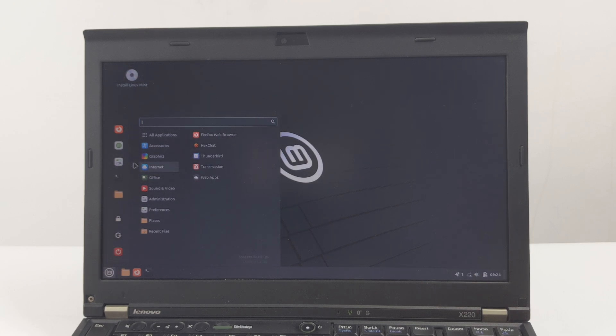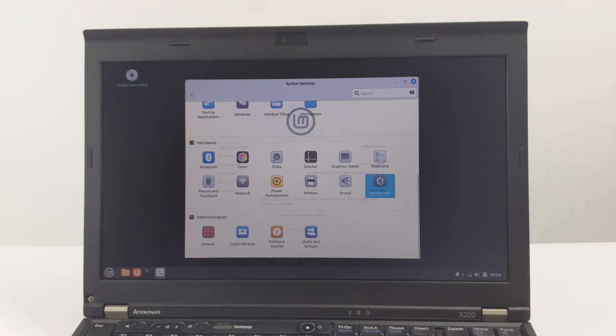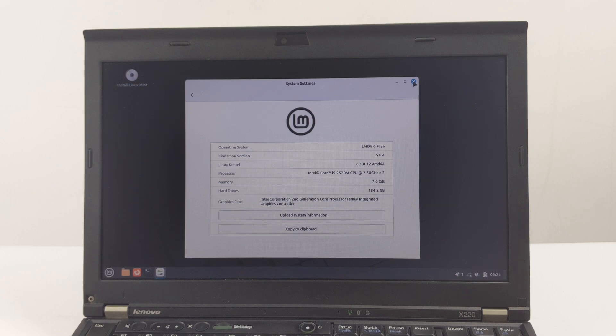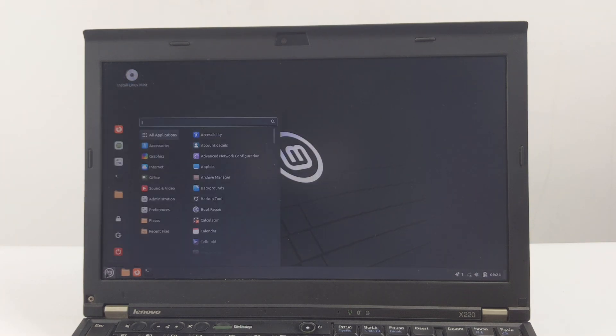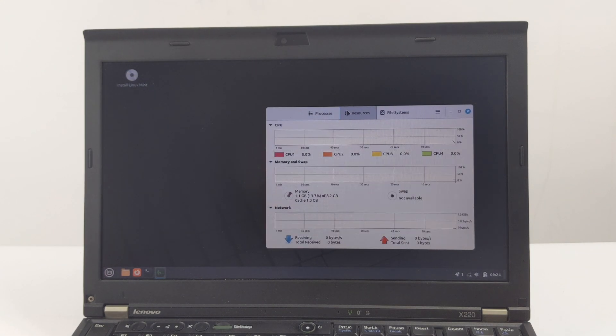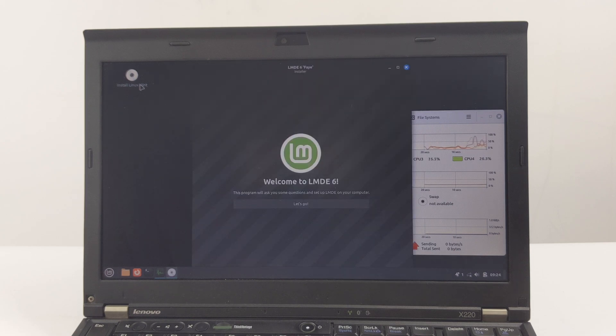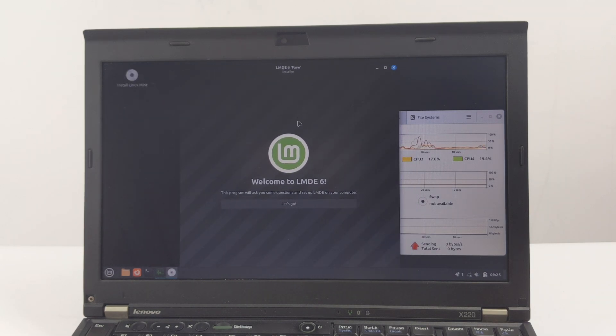If you're performing a manual partitioning scheme, you can also use the GParted tool to prepare the partitions. In the LMDE 6 live desktop environment, you can test or try out various features of the operating system. This ensures that LMDE 6 is compatible with your ThinkPad X220's hardware before installation. If everything is normal, we can start the installation. On the LMDE 6 live desktop, you will see an icon labeled Install Linux Mint. Double-click it to start the installation program.